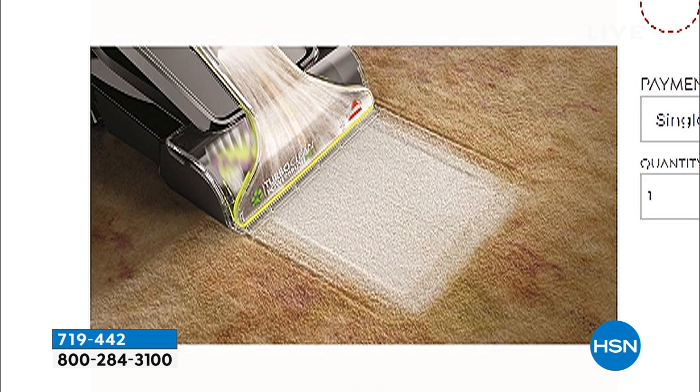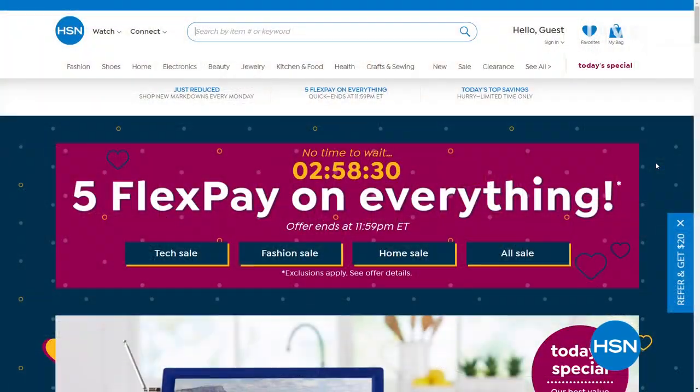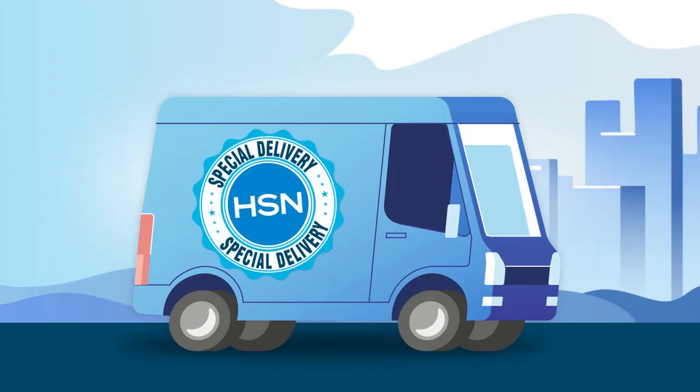You see a dirty carpet, you see a beautiful clean stripe. Tonight I have the network debut, the network premiere of a big launch product — a product that normally would cost around $200 to $250. I can't wait to share what it is and what it's going to do for you and the price. On top of all of that, it's a flash event — 5 Flex Pay. Everything, anything your heart desires that I'm going to show you on HSN.com — 5 Flex Pay to treat yourself.